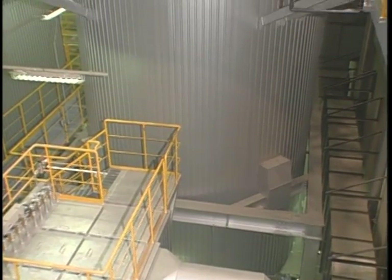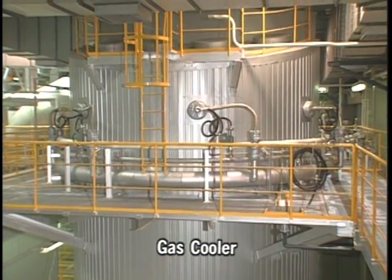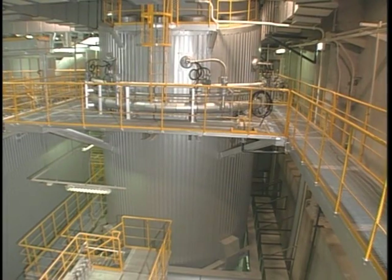This is the gas cooler. Here, the gas is rapidly cooled to about 150 degrees Celsius in order to prevent the dioxins from recombining.